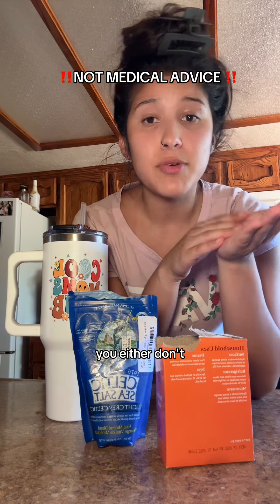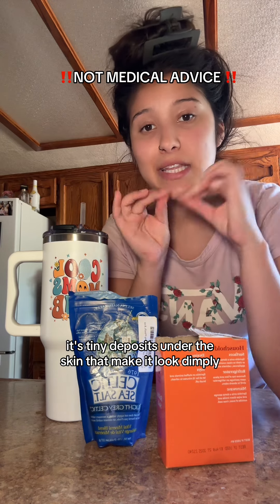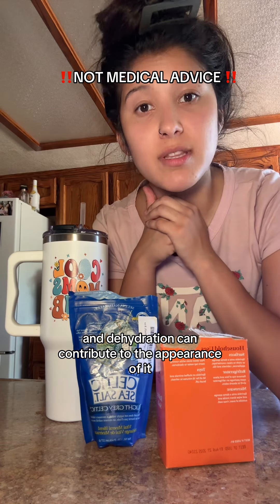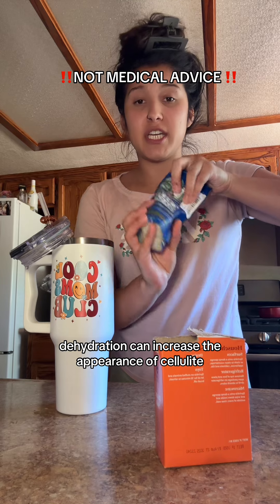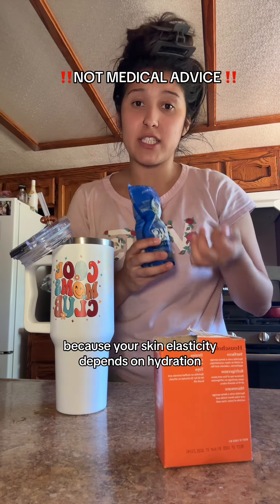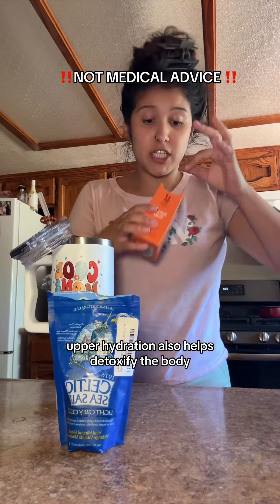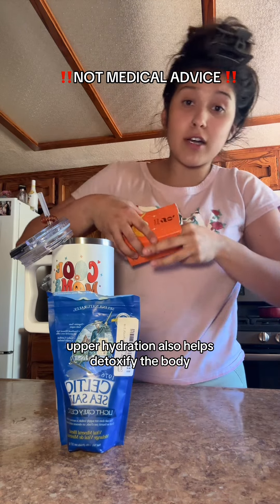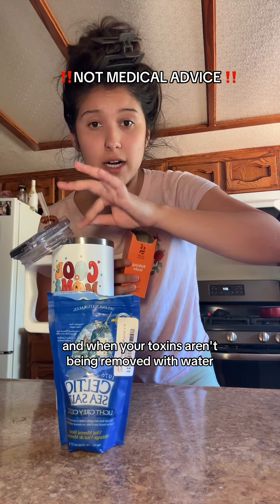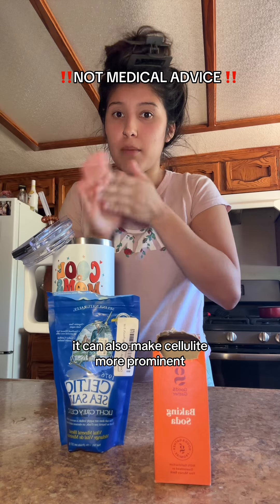Cellulite. You either have it or you don't. It's tiny deposits under the skin that make it look dimply, and dehydration can contribute to the appearance of it. Dehydration can increase the appearance of cellulite because your skin elasticity depends on hydration. Proper hydration also helps detoxify the body, and when your toxins aren't being removed with water, it can also make cellulite more prominent.